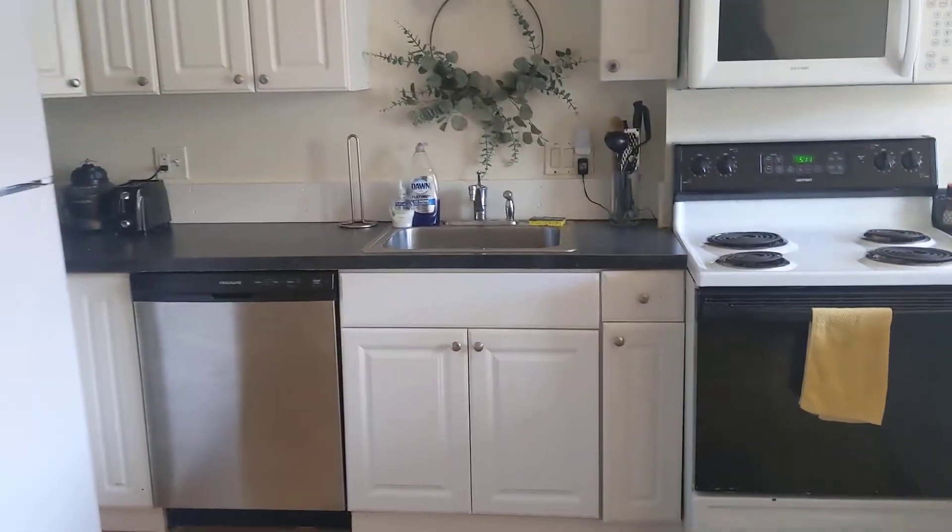Nice modern kitchen, dishwasher, built-in microwave, lots of cabinets and counter space.